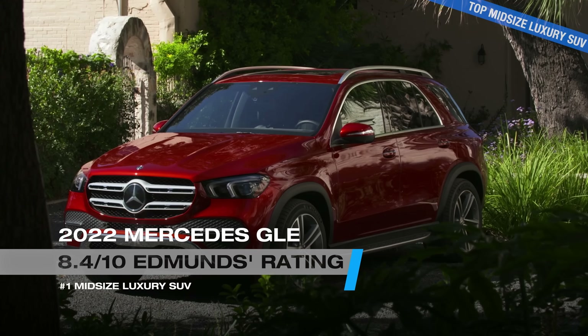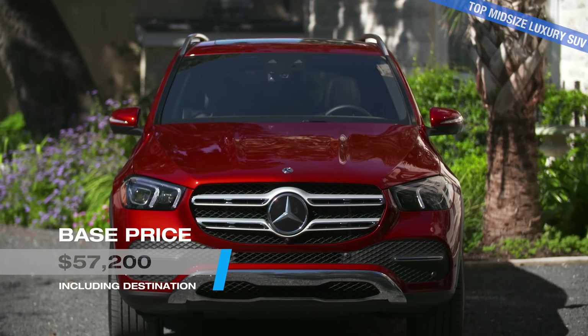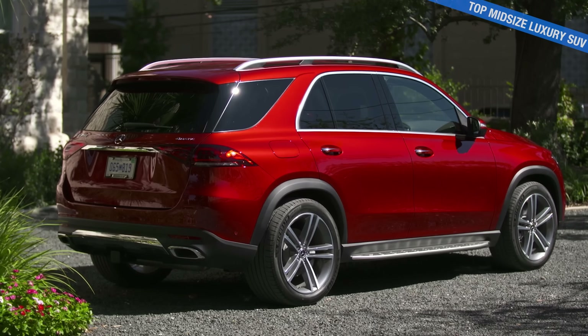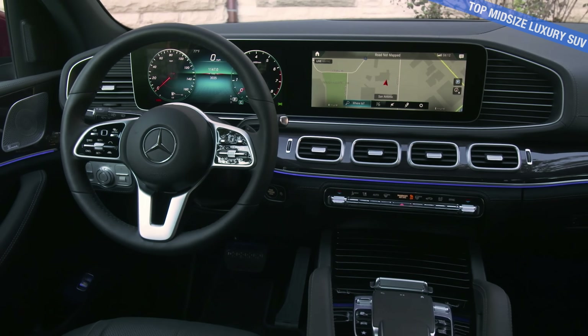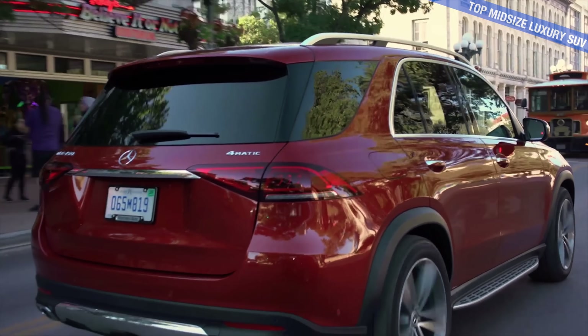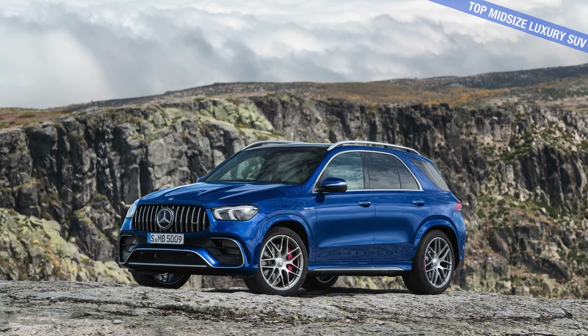Moving on to the best luxury midsize SUVs — the 2022 Mercedes-Benz GLE. This is going to cost you a bit more than some of the others today. If you want more room, sophisticated tech, and you want to do it with flair, we think the GLE is a great choice. Fresh off the 2020 redesign, there's plenty of performance options available with the GLE, and some off-roading, making it a fun ride.